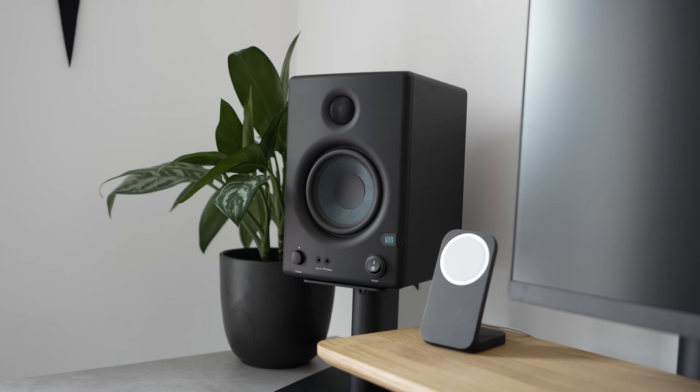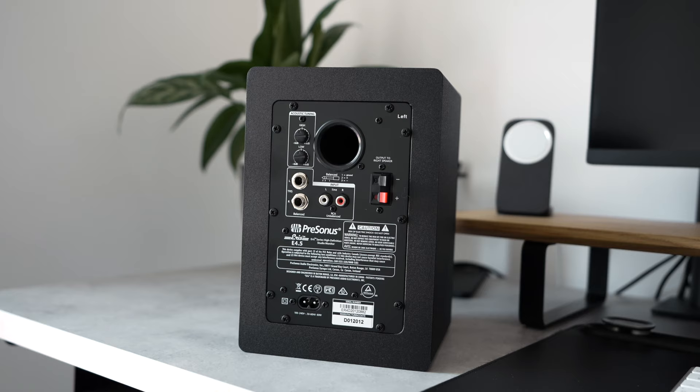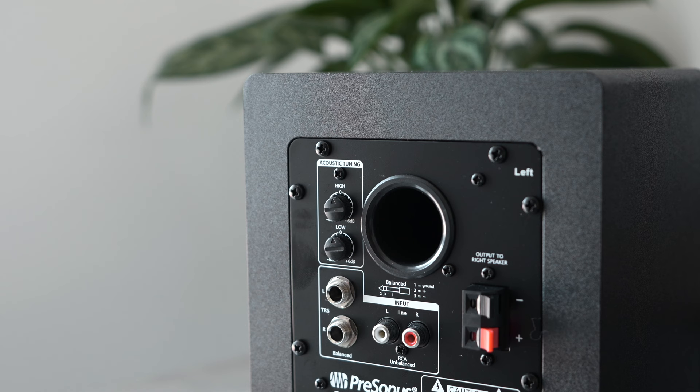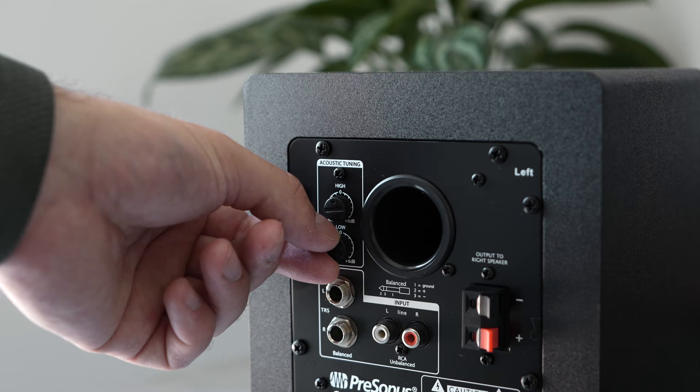Ideally I would prefer to tweak the EQ settings myself so that I can find a nice halfway point that works for the majority of my audio needs. Like the DM50Ds, the Eris also has a front-facing headphone port along with inputs for aux, TRS and RCA cables. These speakers do have dials for adjusting the EQ settings, and being placed at the top of the back panel meant they were much easier to reach.